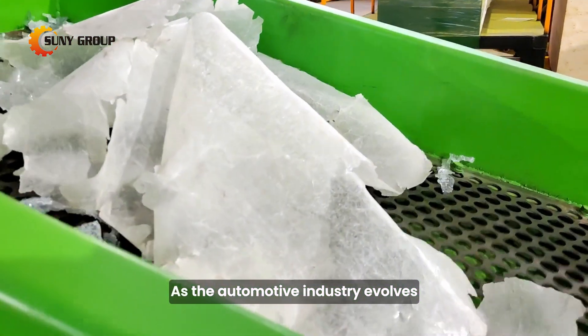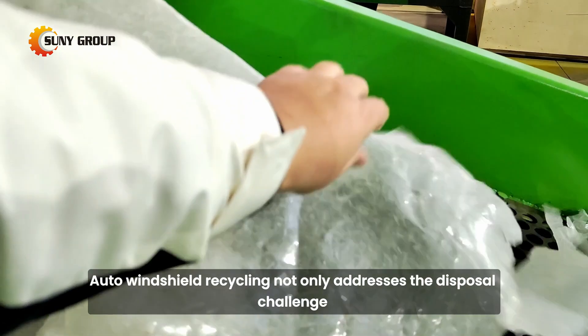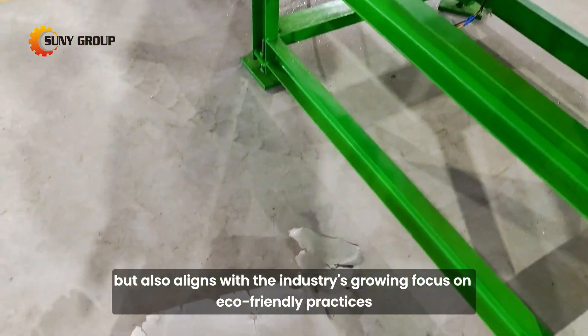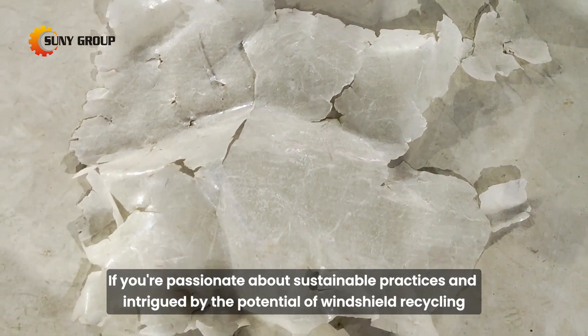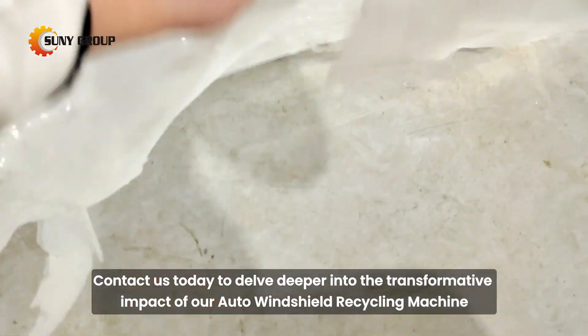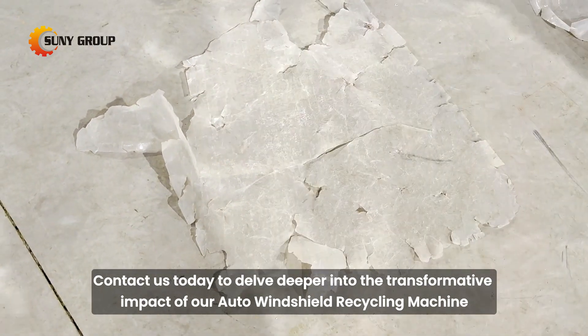As the automotive industry evolves, so does the need for sustainable solutions. Auto windshield recycling not only addresses the disposal challenge but also aligns with the industry's growing focus on eco-friendly practices. If you're passionate about sustainable practices and intrigued by the potential of windshield recycling, contact us today to delve deeper into the transformative impact of our auto windshield recycling machine.